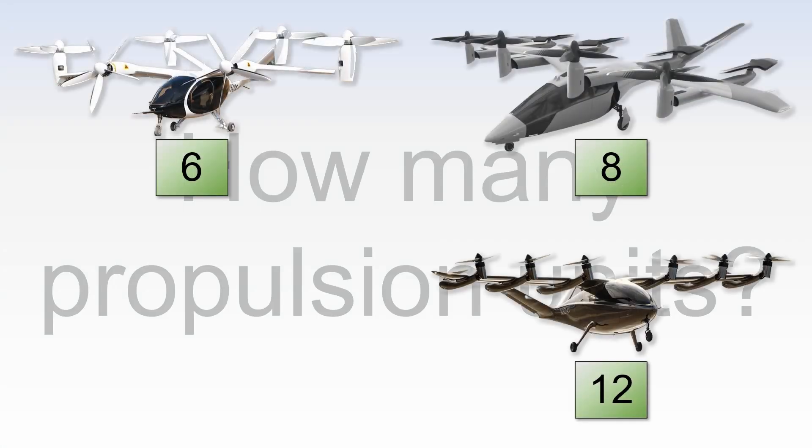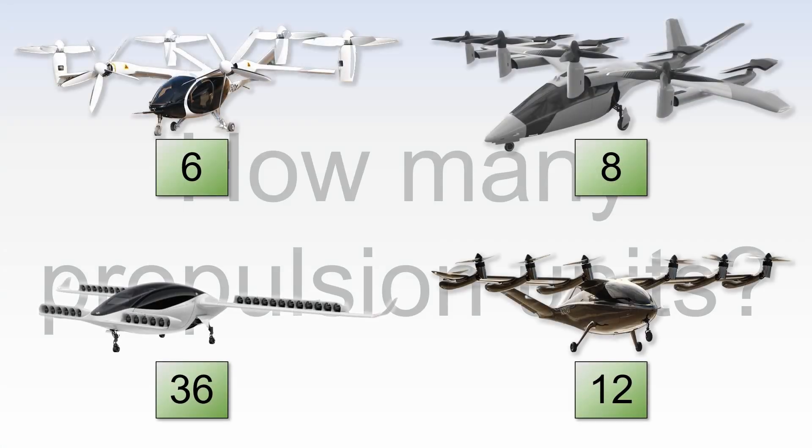6, 8, 12, 36? Oh no, I meant 30. Who has got the optimum number of propulsion units?